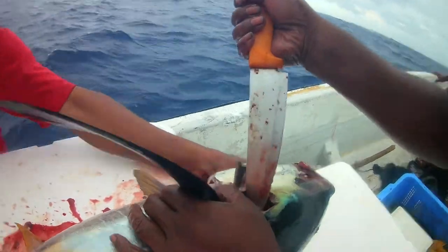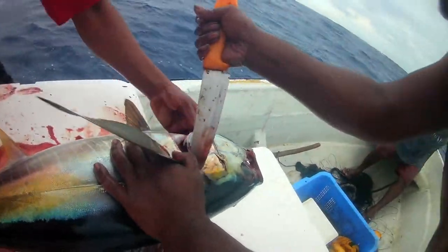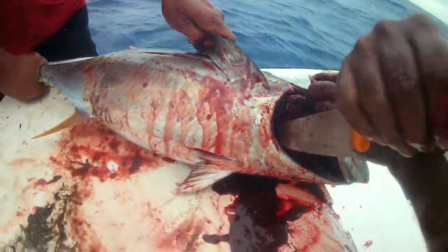After the fish is paralyzed, the fisher cuts deep into the body just behind the fins to bleed the fish. This practice also reduces lactic acid and makes the best quality sashimi.